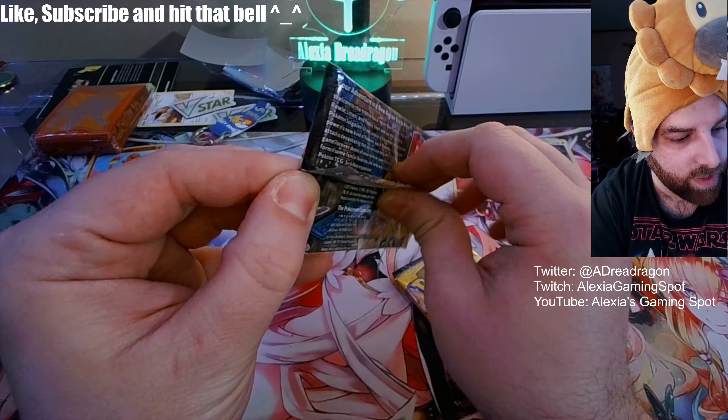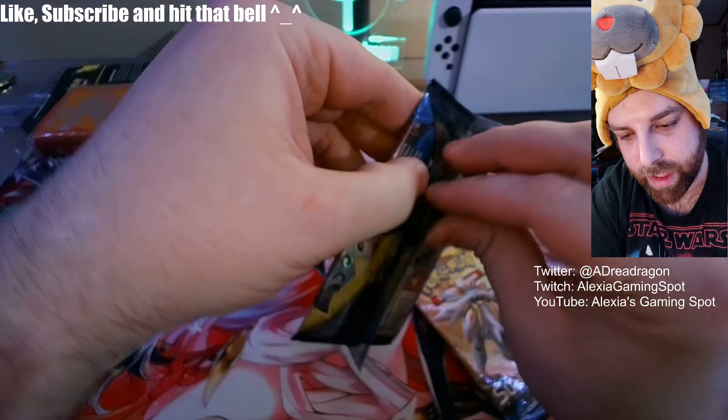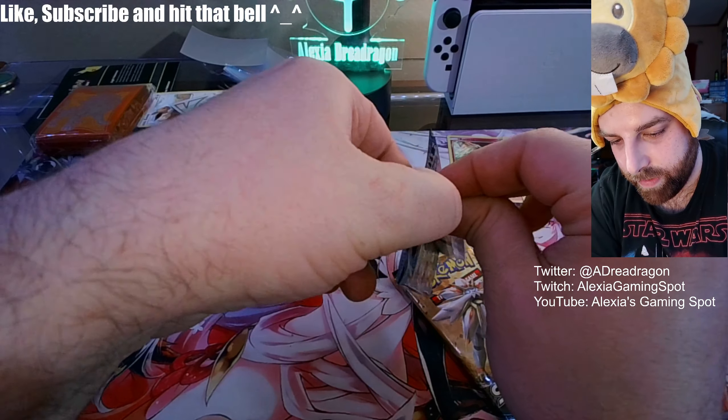They're showing Evolutions and EX Hall of Phantoms on these boxes, but there's been a lot of Sun and Moon. These are definitely very hit and miss.